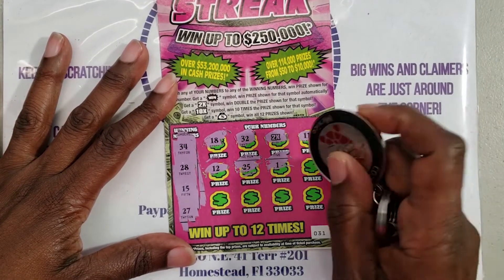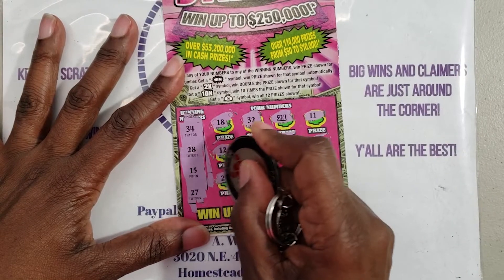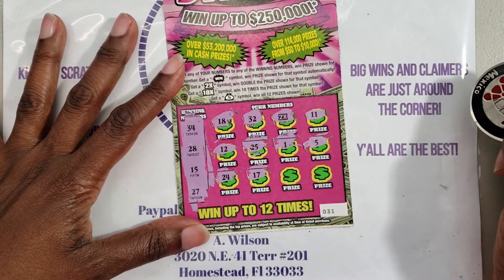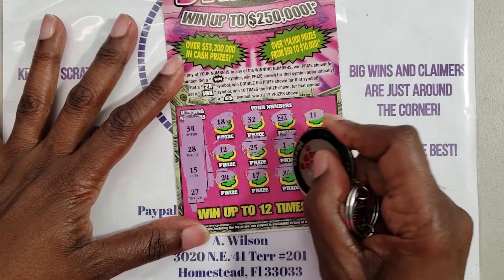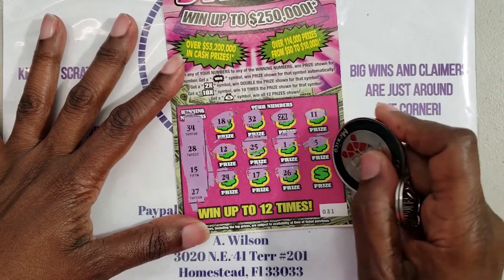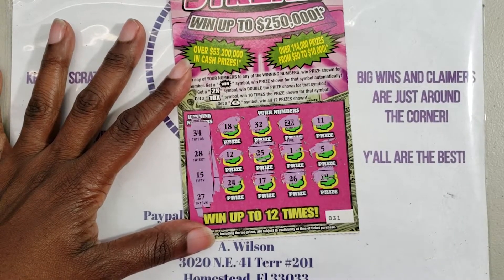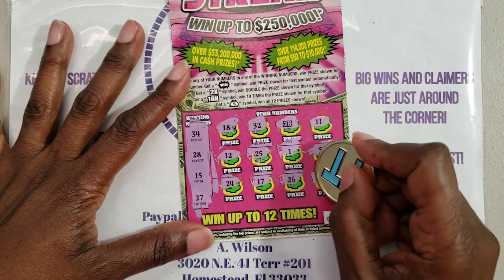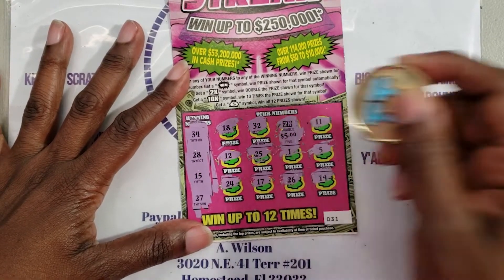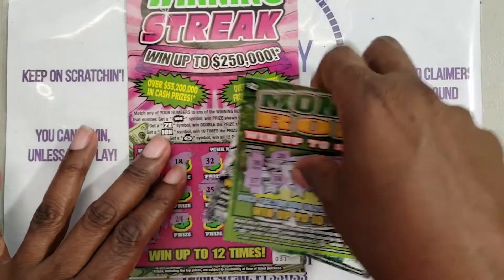We got 1, 5, 5, 24, 17, 26, 26, 26 — and what we got here? Oh no, I can't stand when stuff doesn't scratch perfectly. Okay, 19. All right, so we got the 2x and we got 10 back. Yes! We spent eight, got back ten.